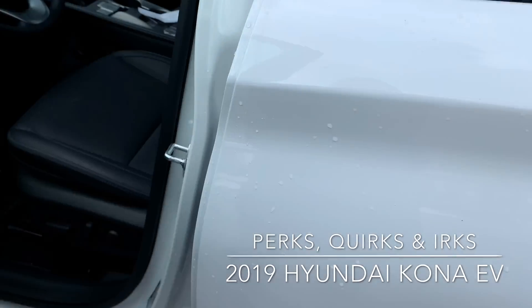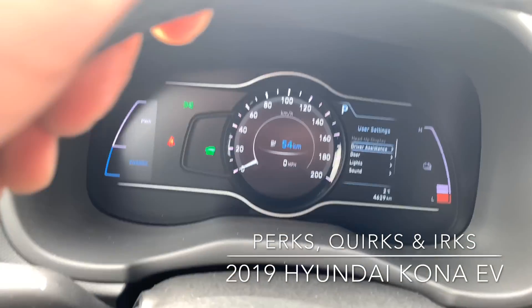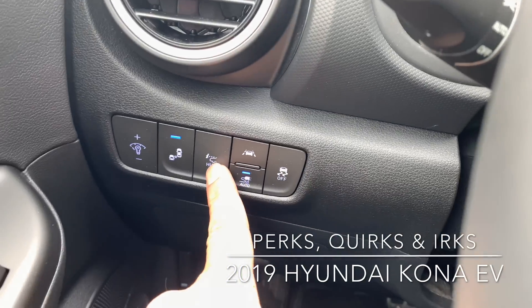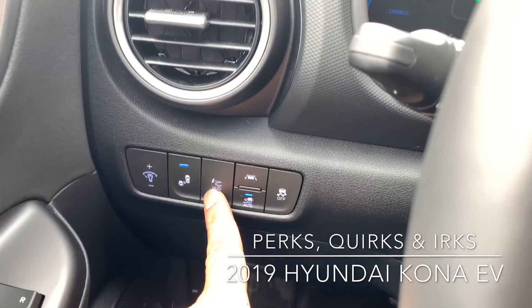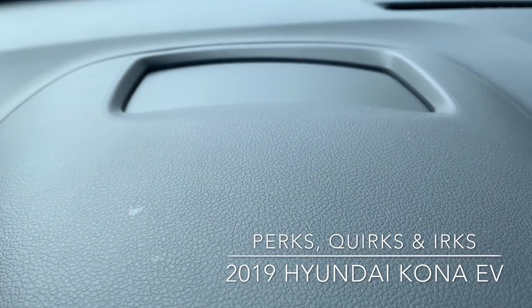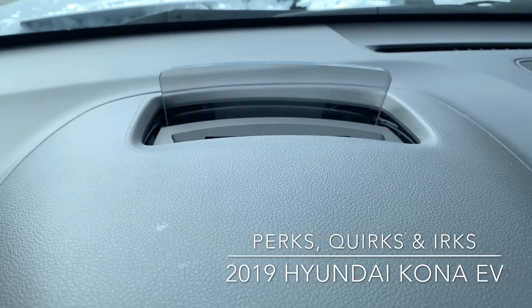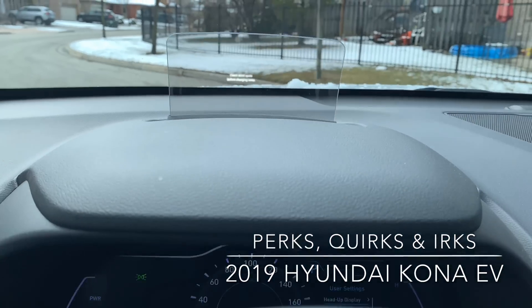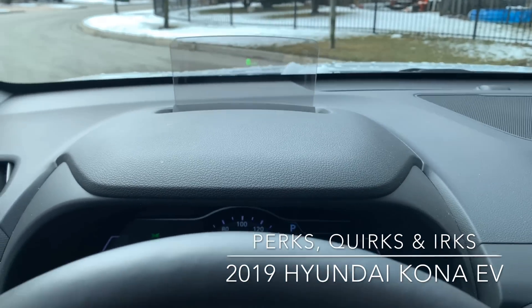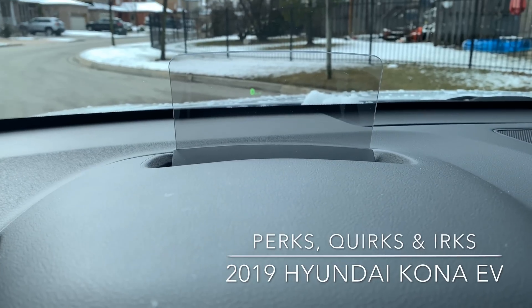Keyless entry — push the button and off you go. I'm going to start with one of my favorite aspects of the vehicle: the heads-up display and how easy it is to turn on or off. Right now it's off. Push this button right here — absolutely perfect. So easy to see, and most importantly, so easy to actually put on or off.